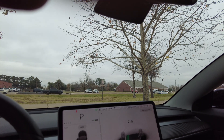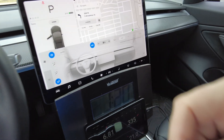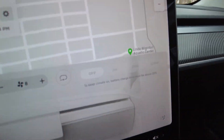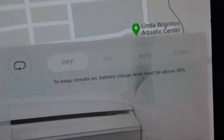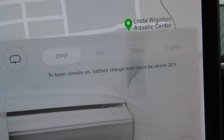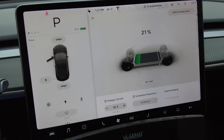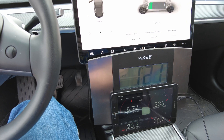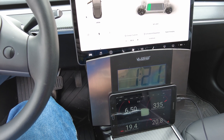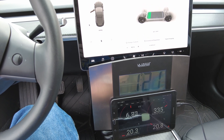I'm going to get in the car and see if I can start it again. The car did restart here at 21% — camp mode is not on anymore. You can see it says 'to keep climate on, battery charge must be above 20%.' That's where we're at right now. We really need it to go to 20%, so for this last percent I'm going to have to sit here in the car.